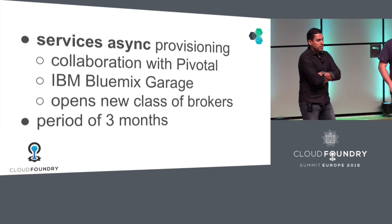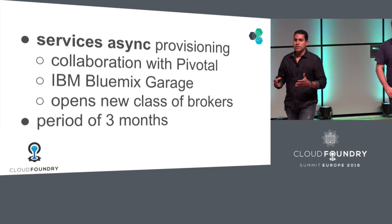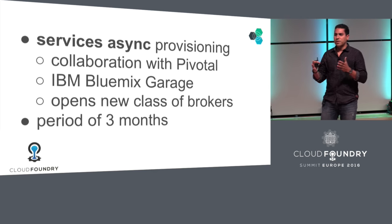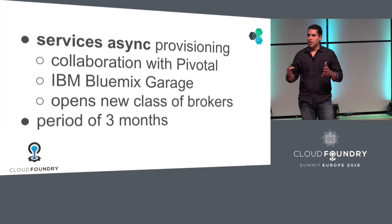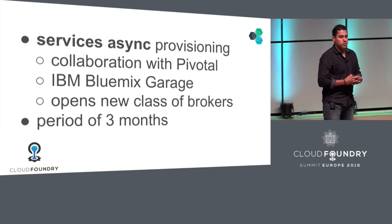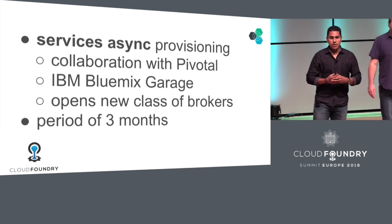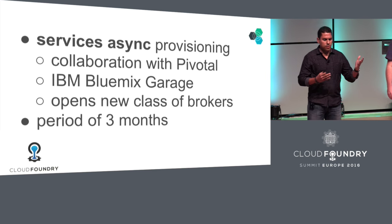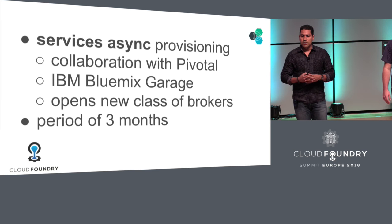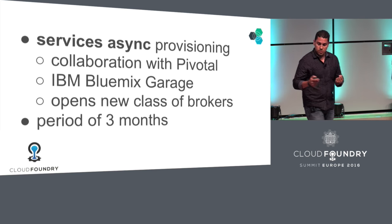Last year when we launched Bluemix, about a year and a half ago, one of the things that happened is that we needed to add services for analytics. And those services, as you probably know, would take a lot more than 60 seconds to provision and to get ready. So what we did is we worked with Pivotal, our partners, and we added asynchronous operations to services. This started in January, and by March I was basically embedded with the team and we had a working version. I was also able to bring in somebody from the Bluemix garage to help.